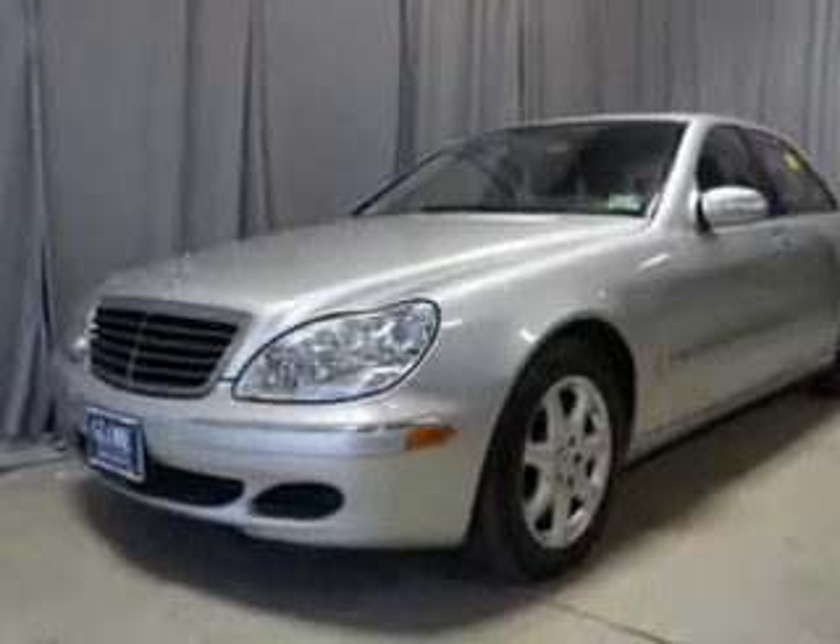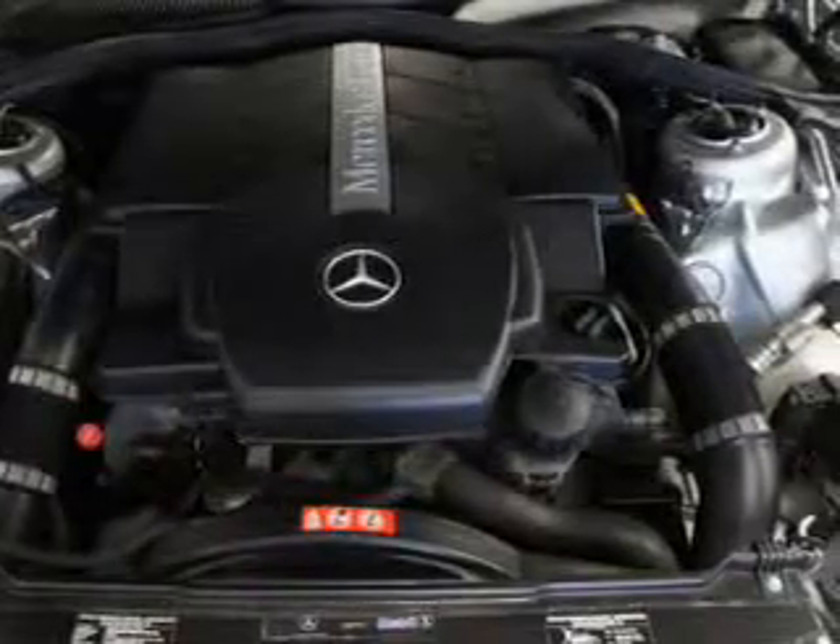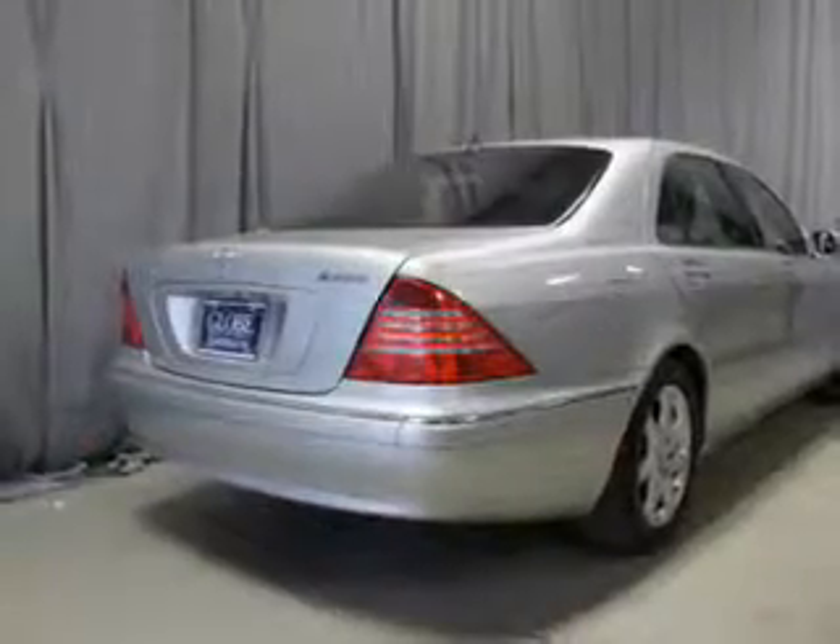The anti-lock braking system will help deliver you safely to your destination. Enjoy the comfort of dual temperature controls. There's nothing like a sunroof on a nice day.